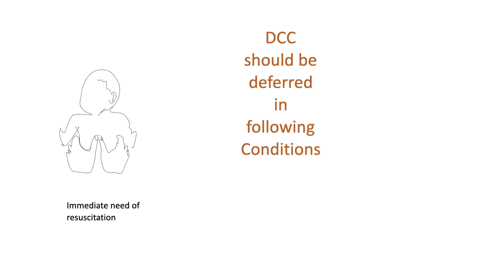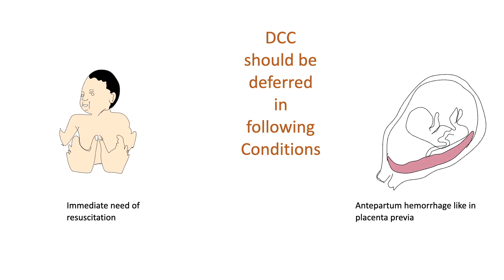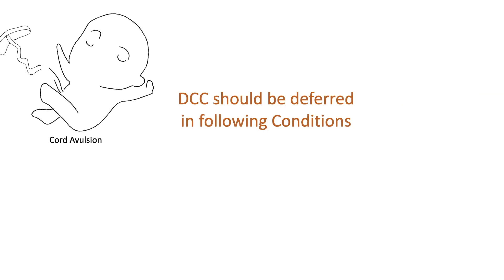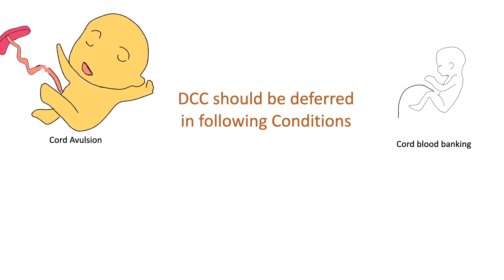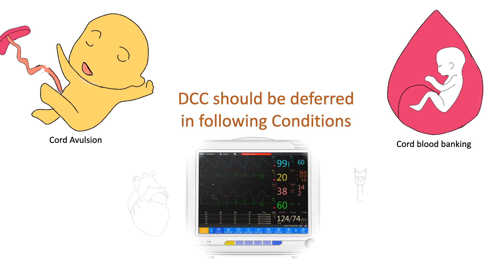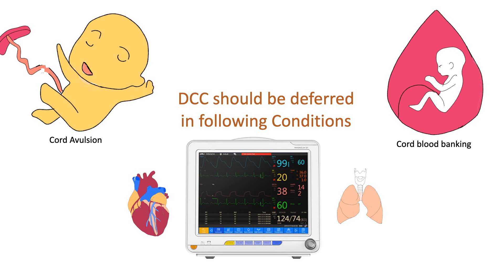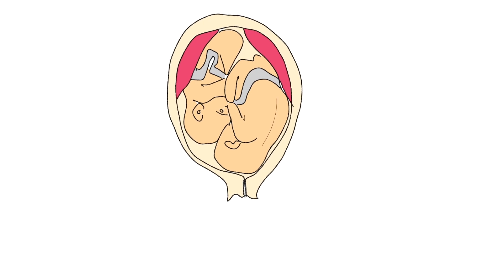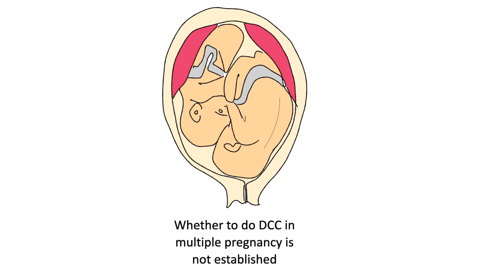Delayed cord clamping should be deferred in the following conditions: when there is an immediate need for resuscitation; in cases of antepartum hemorrhage such as placenta previa; when there is cord avulsion; when cord blood banking is planned; and in cases of maternal hemodynamic instability. Whether to perform delayed cord clamping in multiple pregnancies is not yet established.